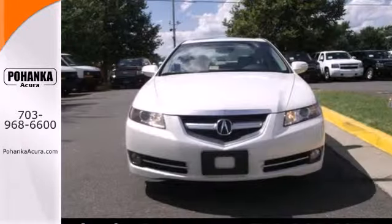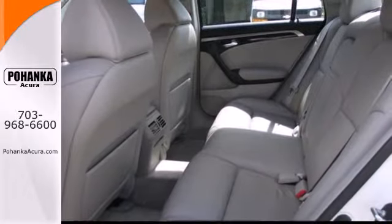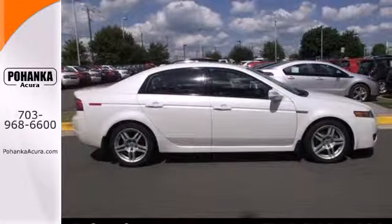The TL gives you the best of all worlds with the unsurpassed quality and engineering of Honda combined with Acura's distinctive brand of luxury, style, and performance. Test drive this TL today.